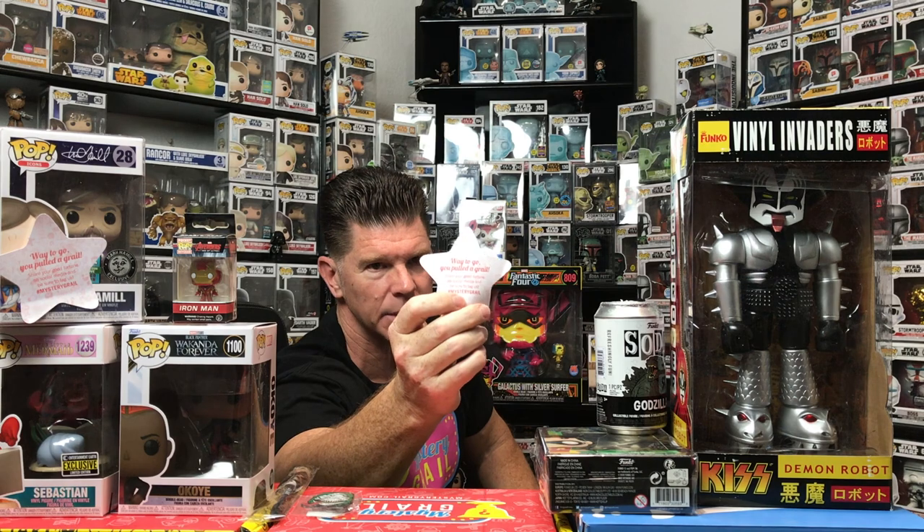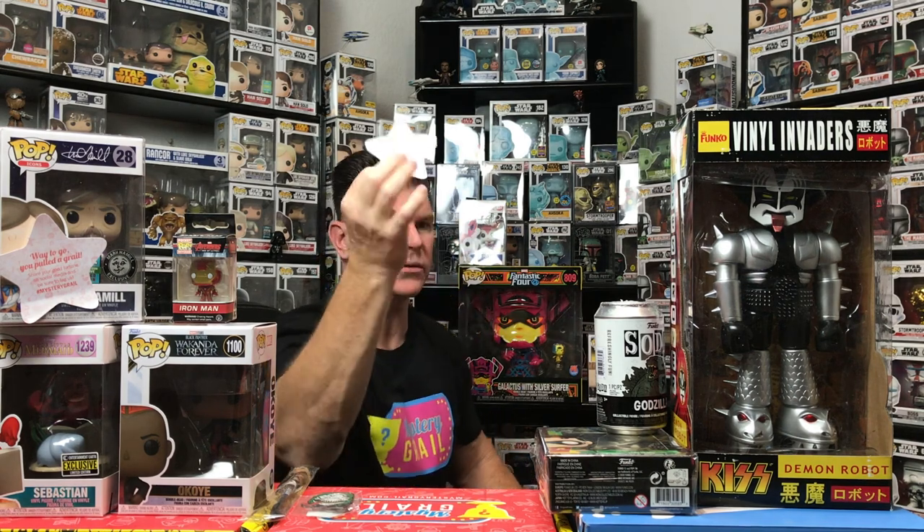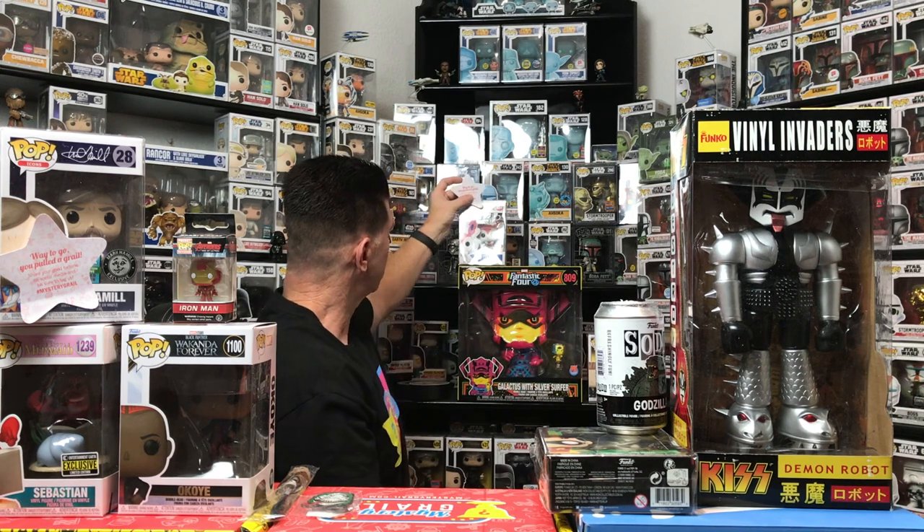That's what a grail sticker looks like. I've bought something like 22 separate purchases and never got one — and now I see the sticker again.